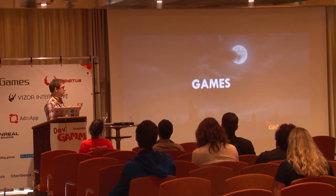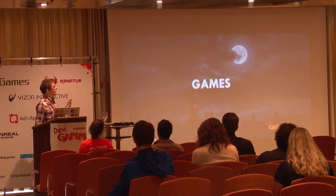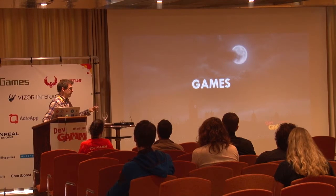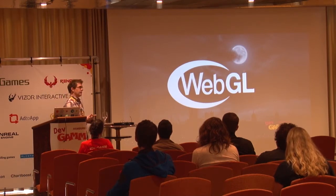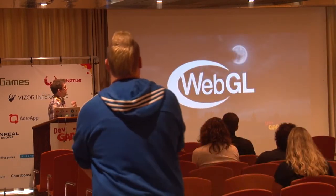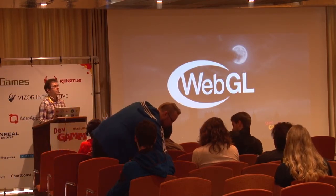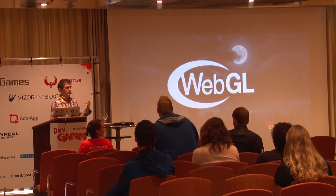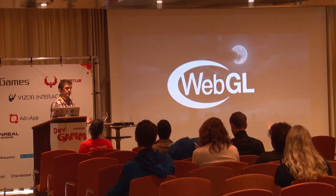We can do that because we have several things in the browser space that have recently become more supported and available. The main driver is WebGL. WebGL is an OpenGL extension in JavaScript — it allows basically the same kind of performance that you'd get from an OpenGL framework in the browser. It does a similar thing to what Stage 3D did for Flash, where you have a context to render graphical content that gets offloaded to the GPU, giving you very little performance overhead.